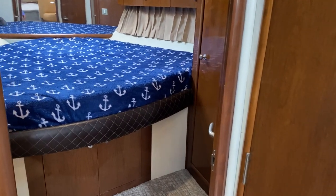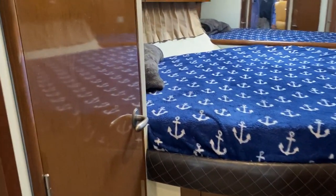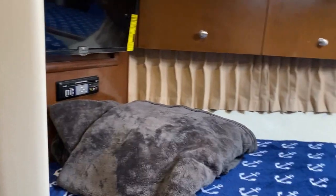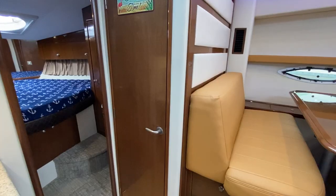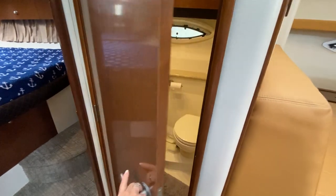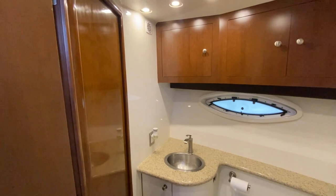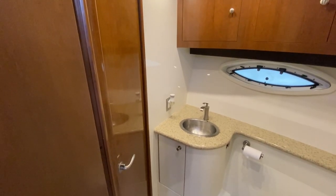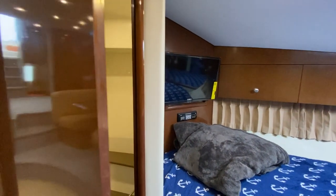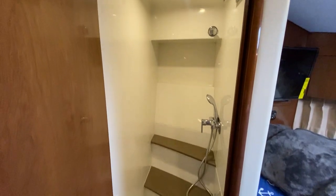The forward stateroom is a full beam V-berth with TV and storage. I've stepped out so that you can get a perspective that this is a day head, or else it is also privately accessed from the forward stateroom — the guest quarters. And then on the port side is a standalone shower compartment for your guests.